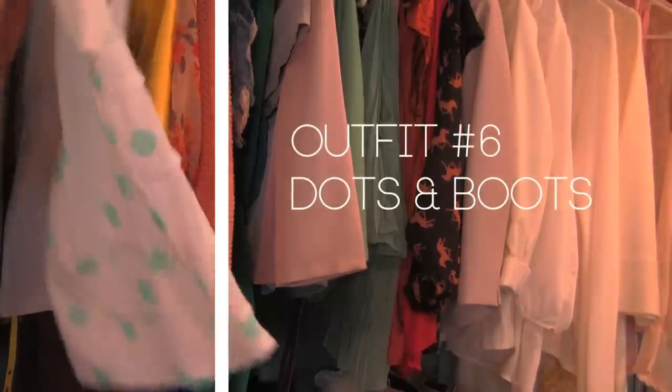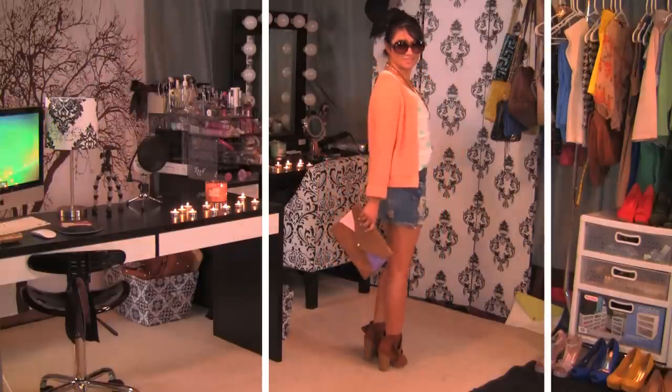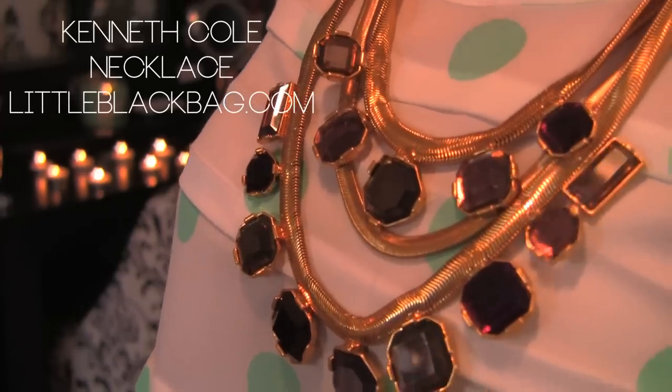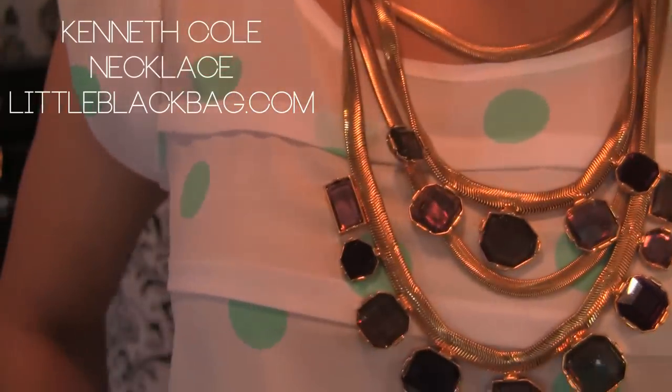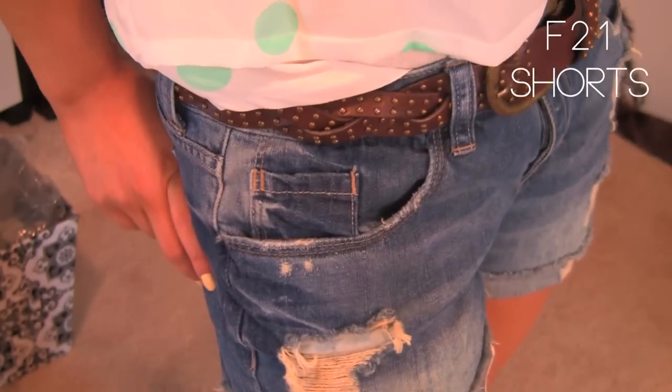Work print tops into your wardrobe — dots, florals, or abstract designs. These dots have a retro feel with horizontal pleats, and I love the zipper in the back. The top on its own looks great without jewelry, but I wanted to add a little spice, so I layered it with a statement necklace, a pair of shorts, and a studded belt.